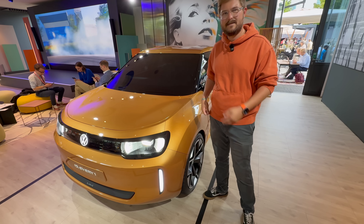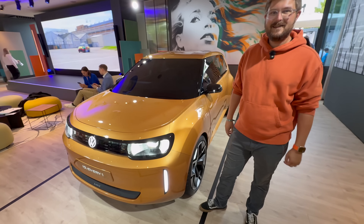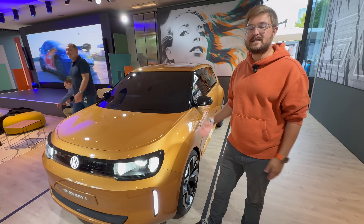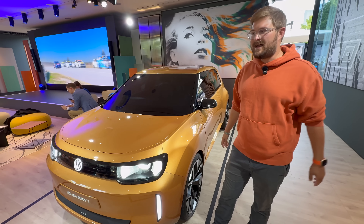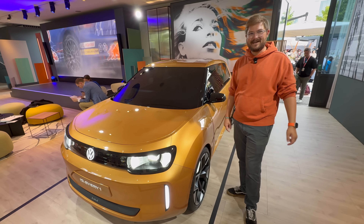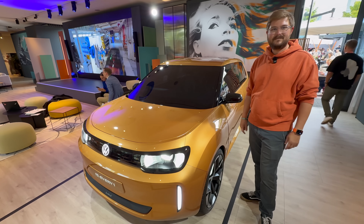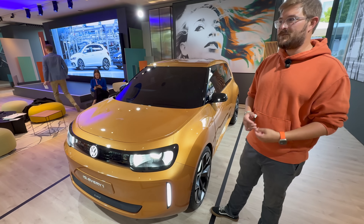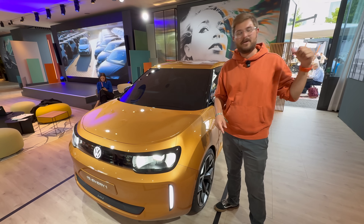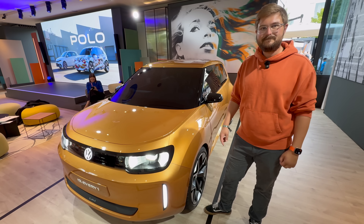Feature wishes: dog mode is a must, lane centering too because people aren't great at driving — they call it Travel Assist. I'm sure it'll have plug and charge and all the normal stuff. If this ever comes to the US — which I doubt — I wish it would. The Up never came to the US, the ID.3 never came, the ID Polo probably won't either, so I'm guessing this won't either. But we have no cheap good electric cars in America — the Leaf and Bolt would be the only ones, but I'd rather have this. With all that said, that's the ID Everyone, new name, Rivian architecture — first VW with Rivian zonal stuff in it, expected 2027, assuming everything goes to plan.